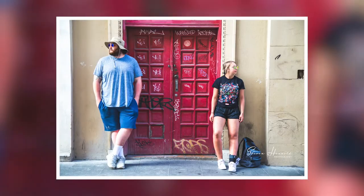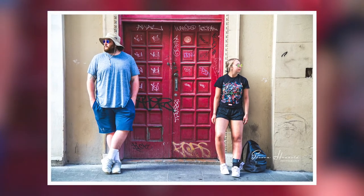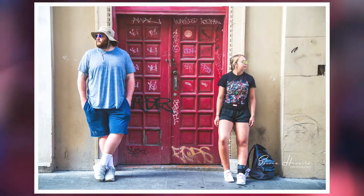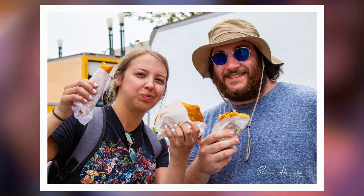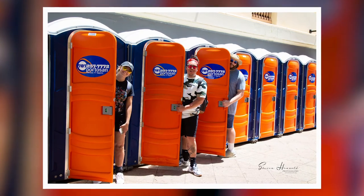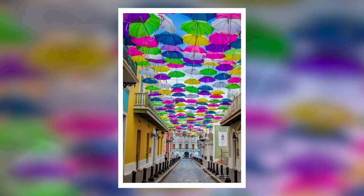At one point, the traffic came to a stop when I was taking a picture of my group as they stood across the street. As we walked through the old city, a few of my traveling companions took time to enjoy some local street foods and other local activities. On our way to the fort, we made our way to Fortaleza Street.